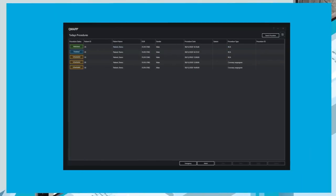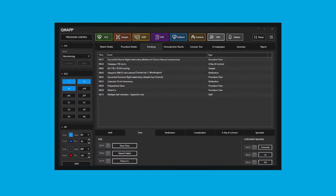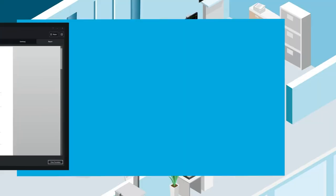QMAP's smart software will optimize your cardiac catheter lab processes with tools such as an event log, advanced calculations, and automated reports.